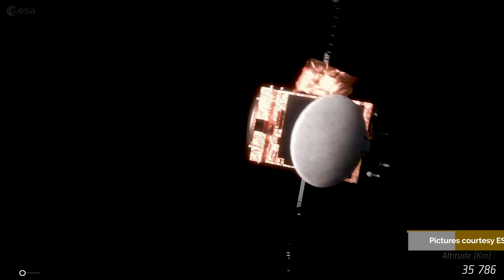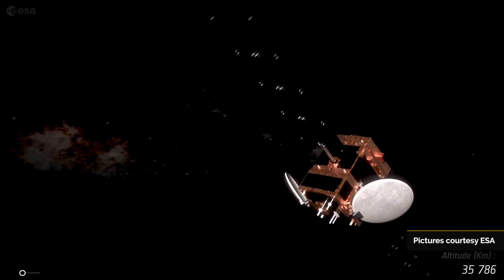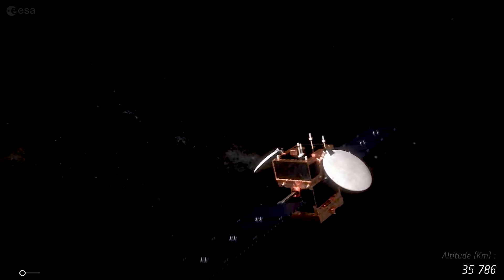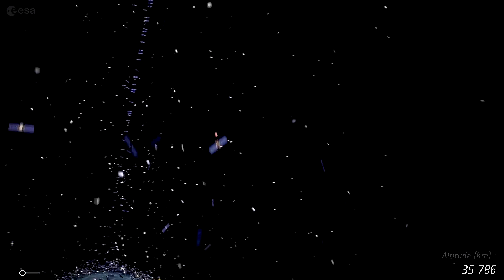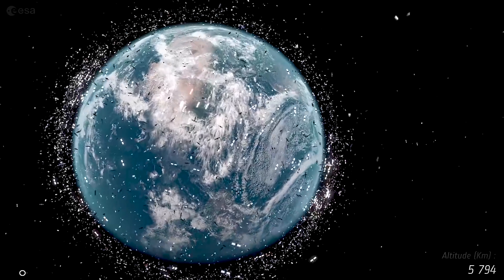Debris is becoming a bigger and bigger problem. Everything moves so quickly that if you get hit by even a small piece of debris, your satellite can turn into another cloud of debris, which then threatens everybody else. A small piece of debris just a couple centimeters in size has the kinetic energy of a piano moving at 60 miles per hour.